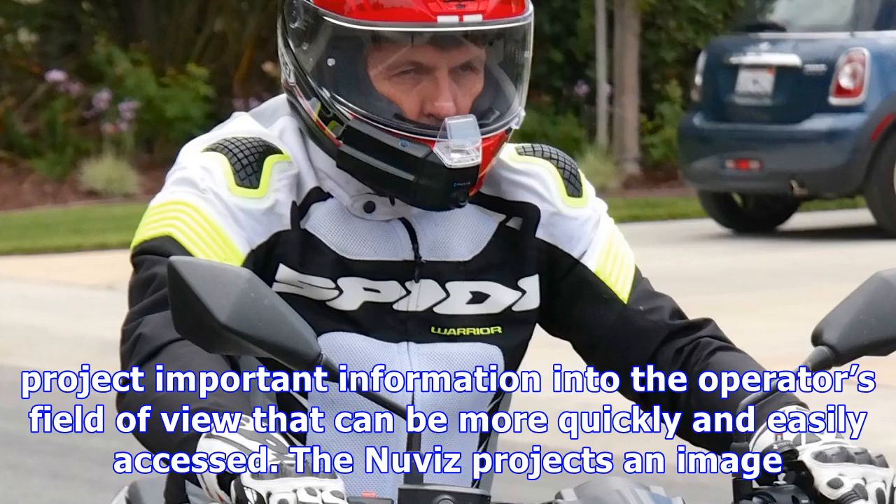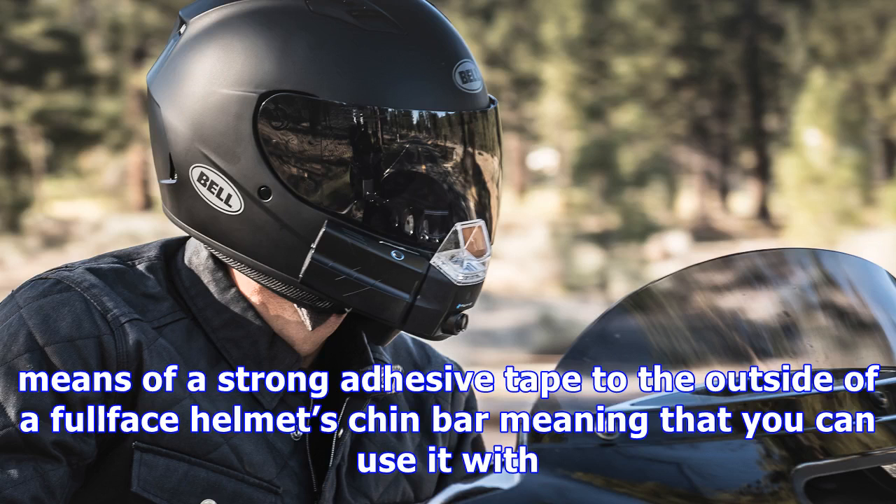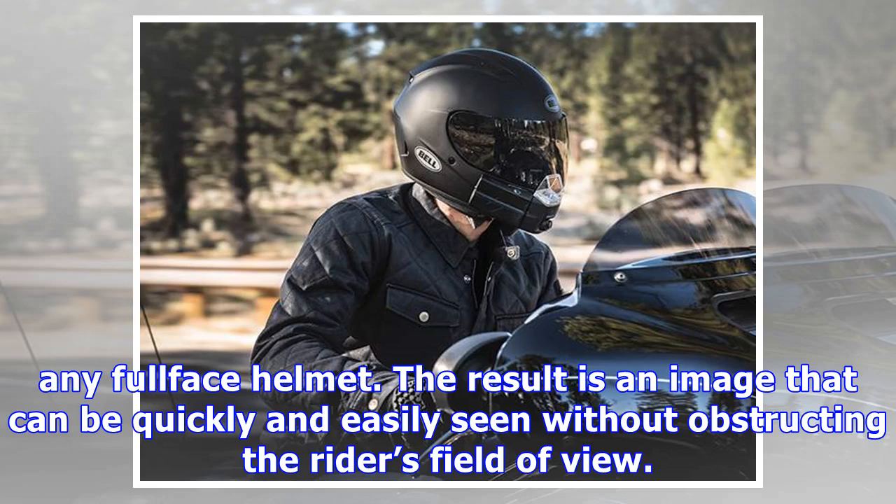The new Nuviz projects an image into the lower right portion of the rider's field of view via a translucent optical prism housing on the device, which attaches by means of a strong adhesive tape to the outside of a full face helmet's chin bar — meaning that you can use it with any full face helmet.